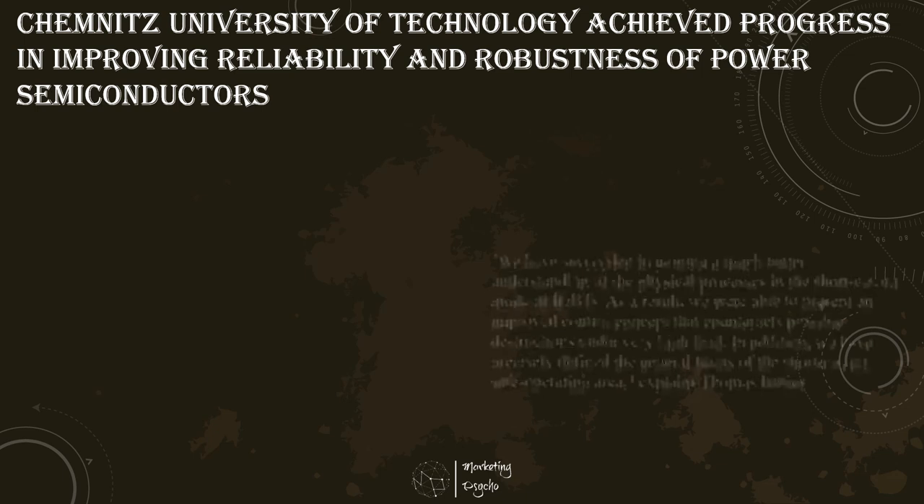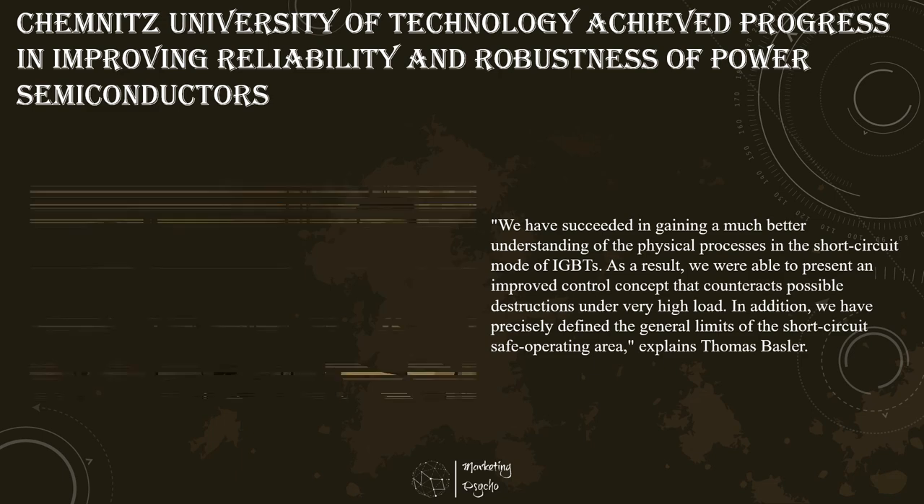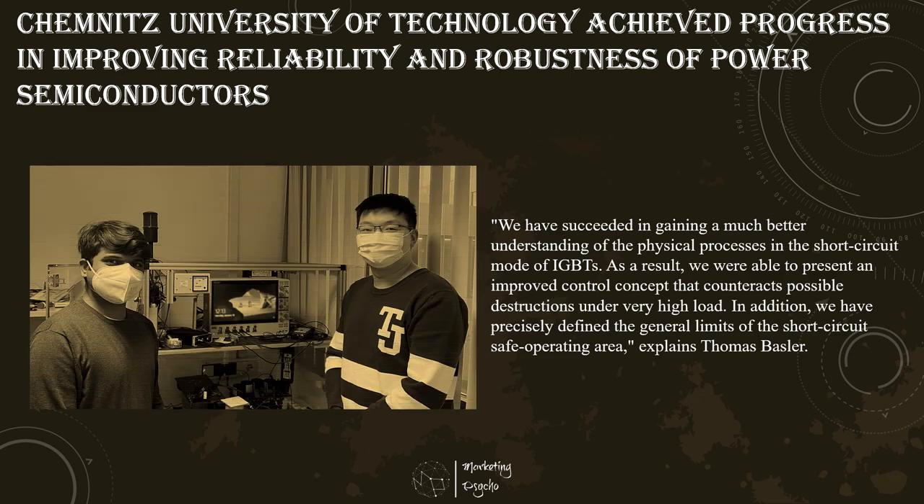Power semiconductors are used in many electrical applications, from small power to very high power. Due to this widespread use, increasing the efficiency and robustness of these components — for example by reducing forward losses or increasing the short circuit capability — has enormous impact on the energy efficiency and durability of the respective application.